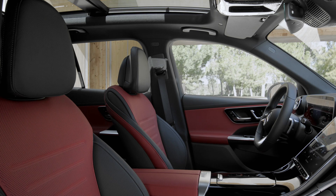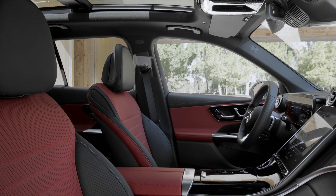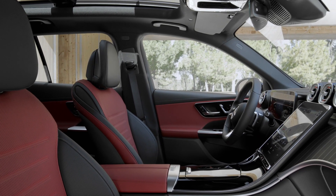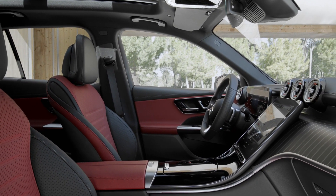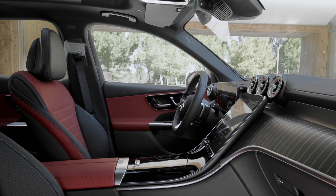The interior is very modern and features a similar layout to the S-Class and the C-Class. In front of the driver there is a digital cockpit, and in the center there is a touchscreen which is slightly angled towards the driver.